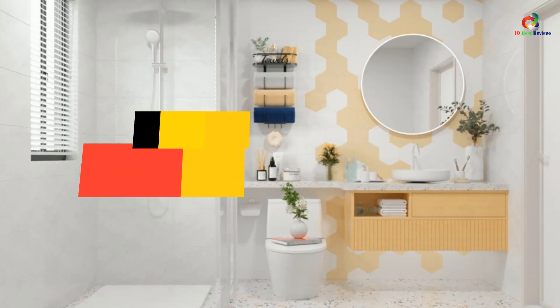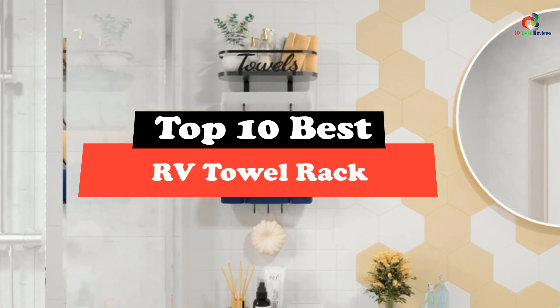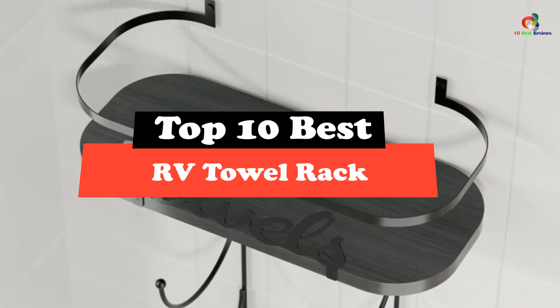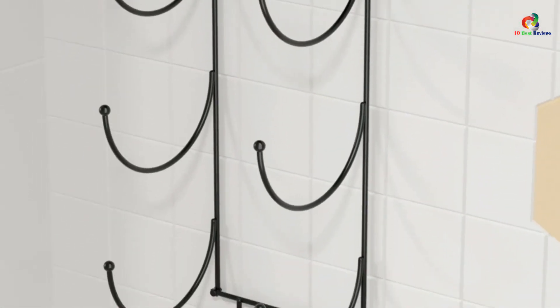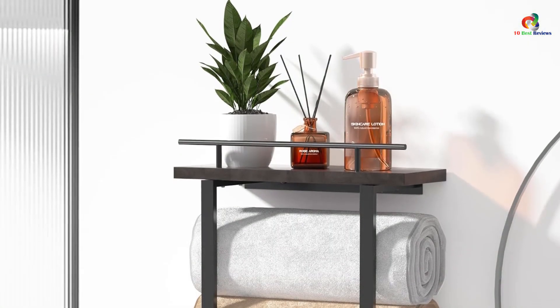Hey guys, in this video we're going to be checking out the top 10 best RV towel racks. After intensive research and testing, I've put together a list of options that will meet the needs of different types of buyers, so whether it's price, performance, or particular use, we've got you covered.